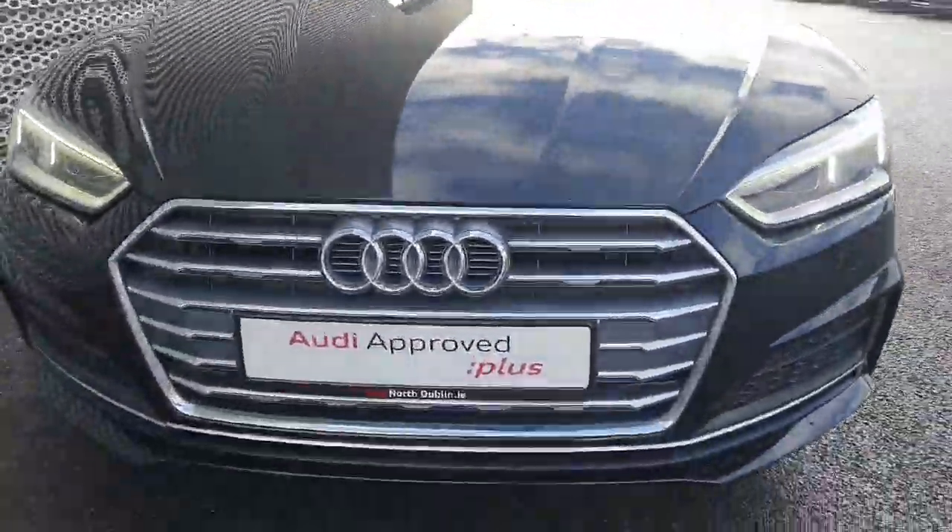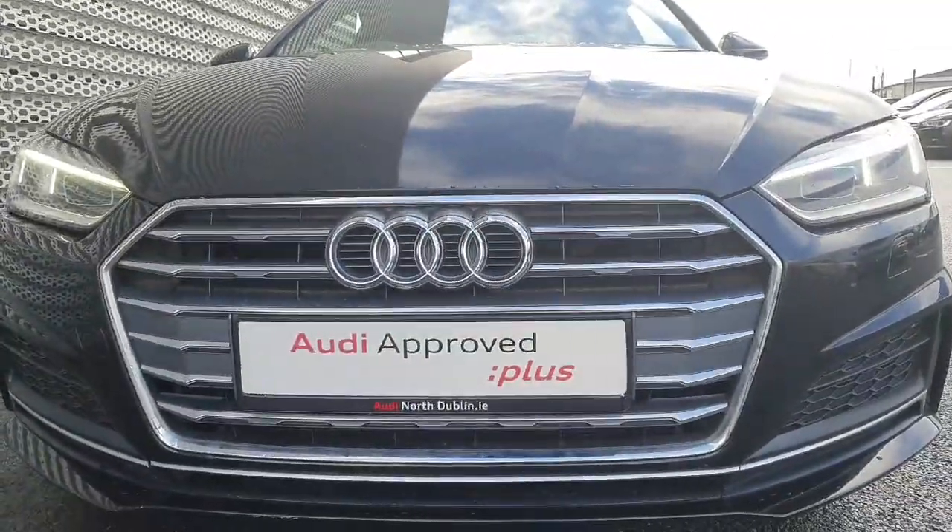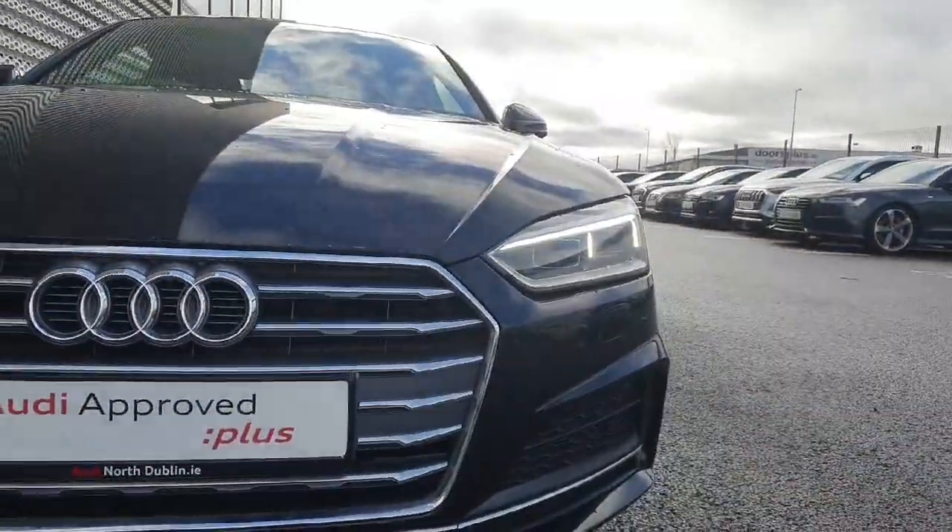Starting off at the front, we've got the chrome surround along the single frame front grille and the four iconic rings of Audi, along with LED headlights.